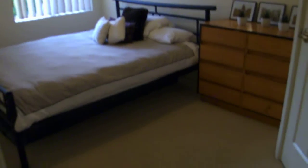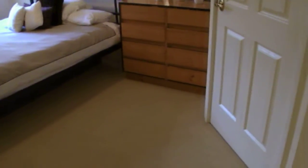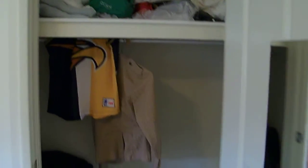And then the fourth bedroom — again queen size bed, good size room with plenty of room for a chest of drawers. And this one's actually got a slightly wider robe than the others.